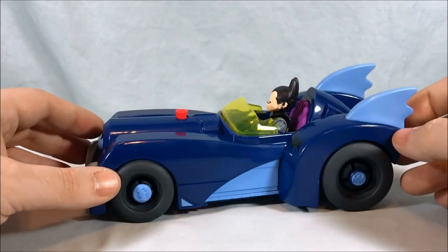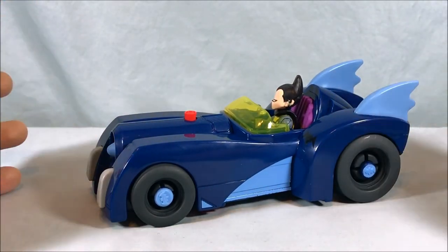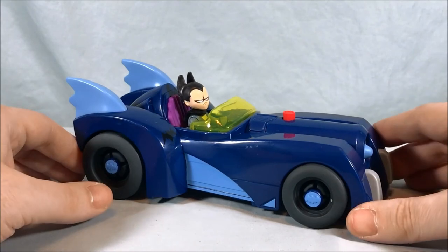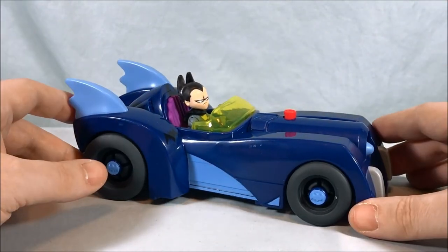But I understand they wanted to go with something a little bit brighter for kids, make it more fun. I think the color scheme they ultimately chose works well, and it's just a really nice homage to the Tim Burton Batmobile. So I really like it a lot — for that reason alone, for the nostalgia in me, I like this one a lot.